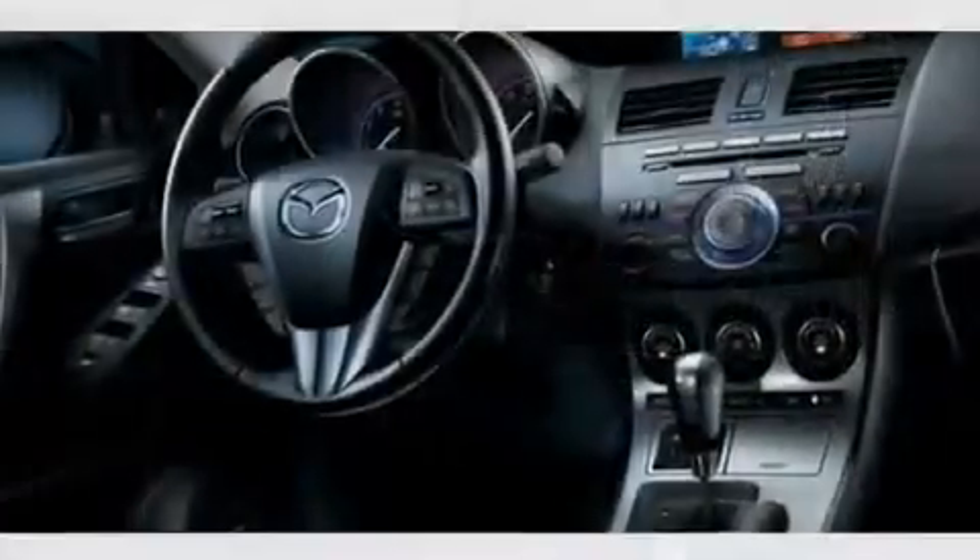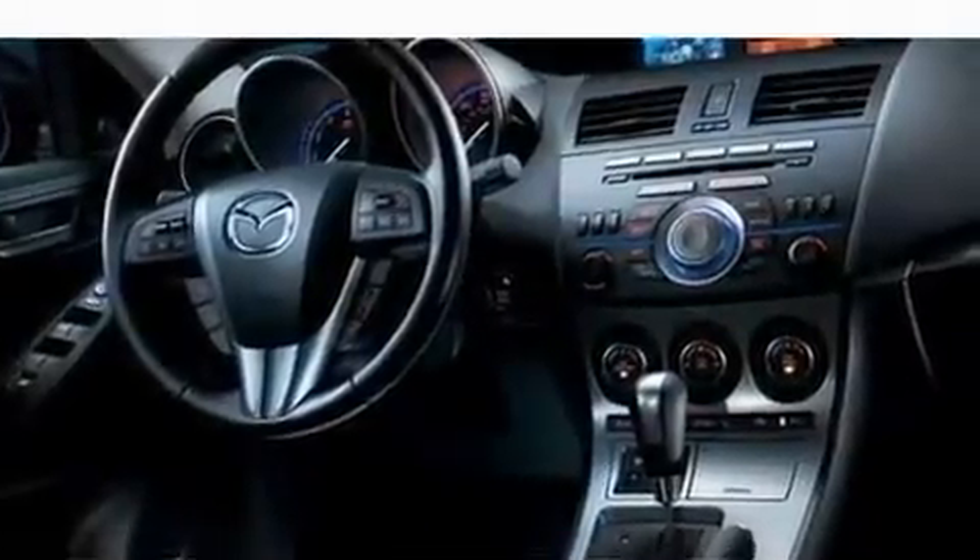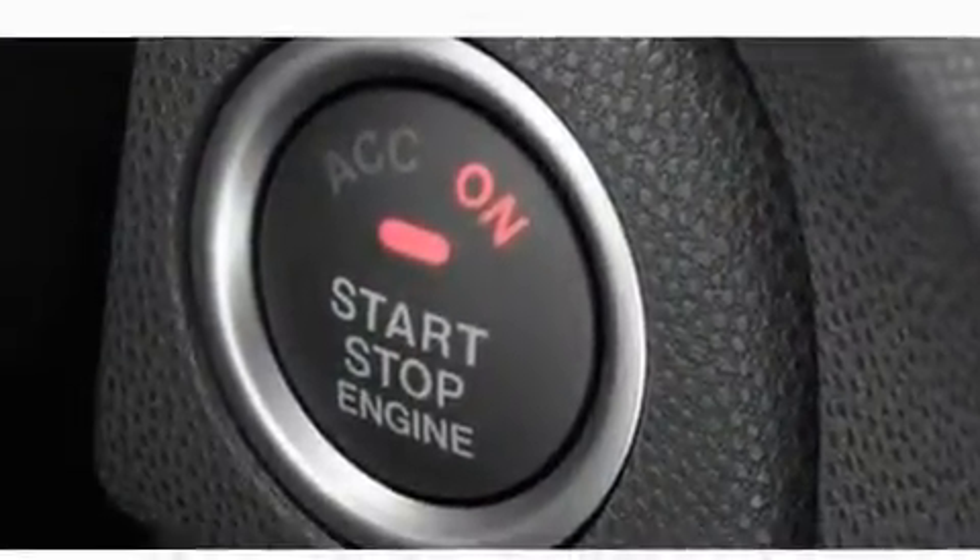Its top features include heated seats, heater vents for rear-seated passengers, cruise control, a premium sound system, and leather seats.